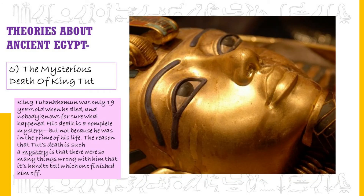The Mysterious Death of King Tut. King Tut was only 19 years old when he died, and nobody knows for sure what happened. His death is a complete mystery — not because he was in the prime of his life, but because there were so many things wrong with him that it's hard to tell which one finished him off. He had malaria, and was born with so many genetic disabilities that archaeologists were convinced his parents had been siblings. He also had a fractured skull, once thought to be evidence he'd been stabbed in the head.